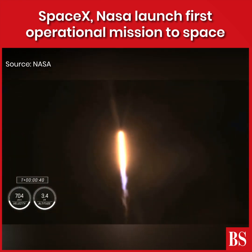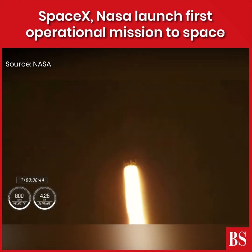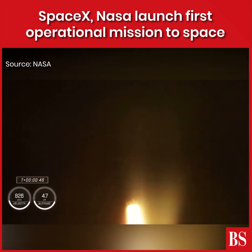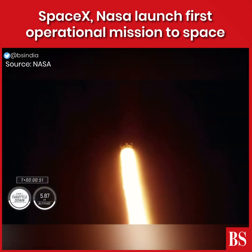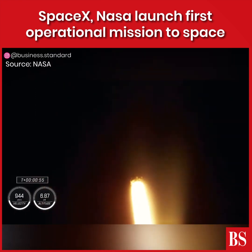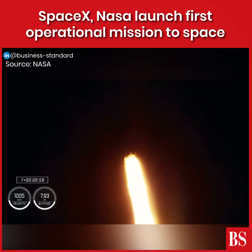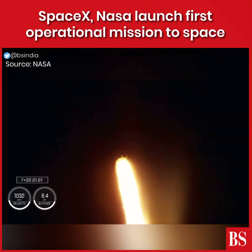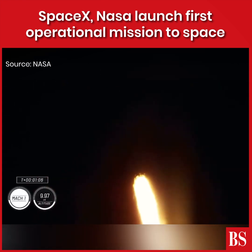Stage one is preparing to throttle down. This is in preparation for max Q, which is maximum aerodynamic pressure. Stage one throttle down — there's that callout. Power and telemetry continue to be nominal for the vehicle, now traveling at 262 meters per second. Falcon 9 is supersonic.